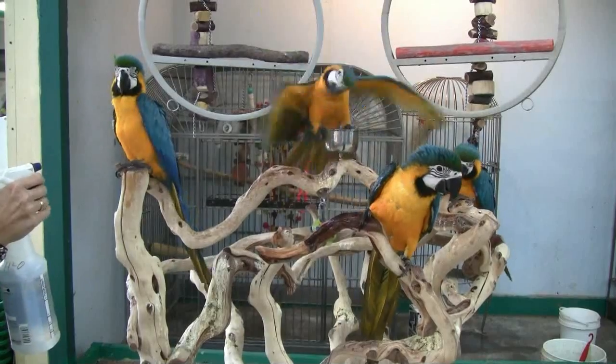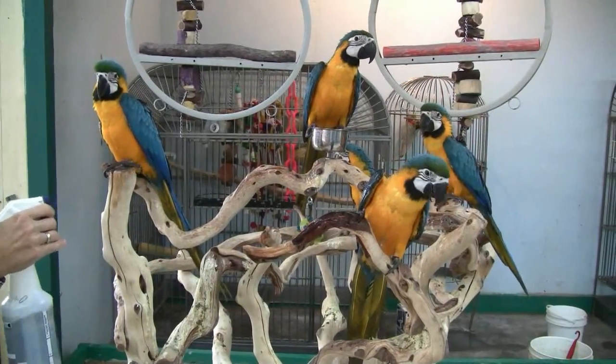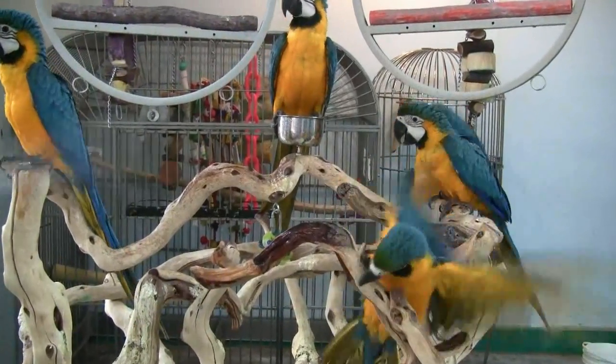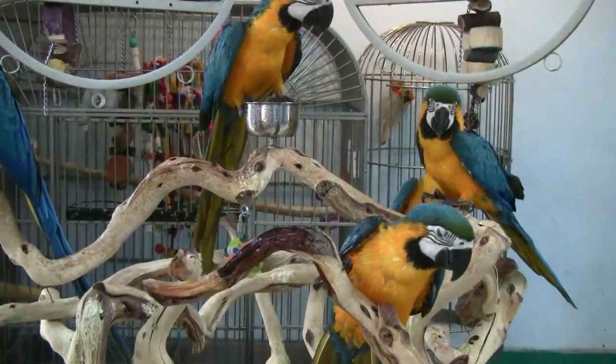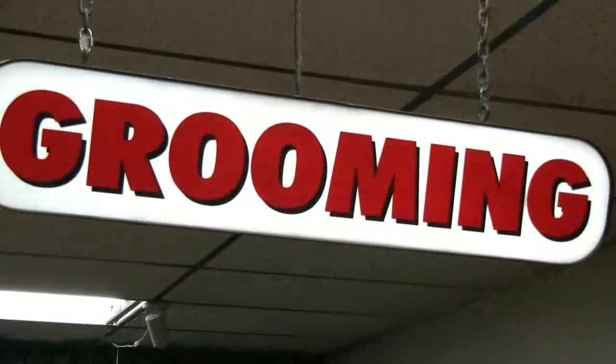So aside from the regular grooming — the wings, nails, and beak — we also recommend that you spray them down about once a week, either with a spray bottle or put them in a shower. Soak them down and get them nice and wet, and that's pretty much all there is to grooming.